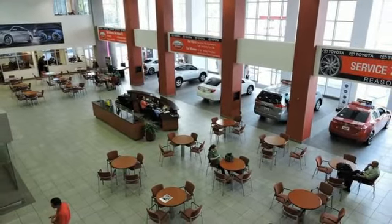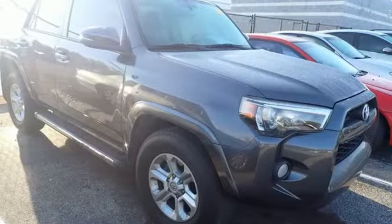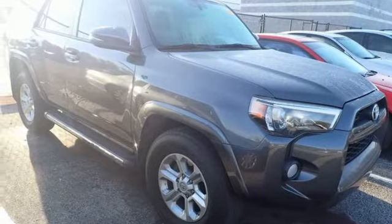Trailer hitch receiver, key fob activated rear windows, and V6 engine. Take it for a test drive today.